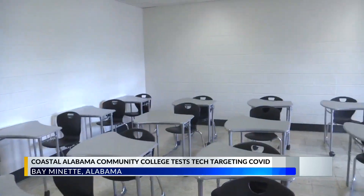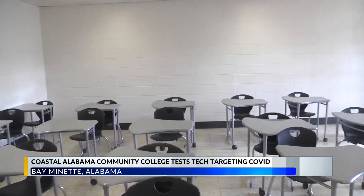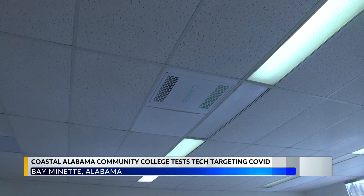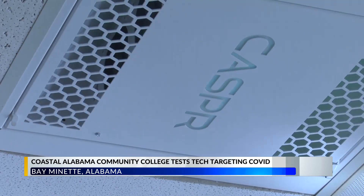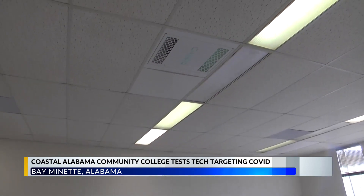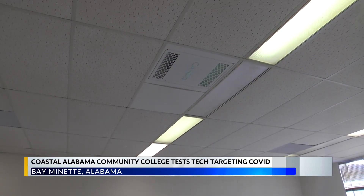CASPER takes in moisture along with air and creates hydrogen peroxide. Based out of Addison, Texas, Coastal Alabama Community College is the first school regionally and nationally to have all campuses and buildings with installations. President Craig Pouncey explained how it works — CASPER is installed on the ceilings, disinfecting indoor spaces and killing up to 99.9% of coronavirus on surfaces.